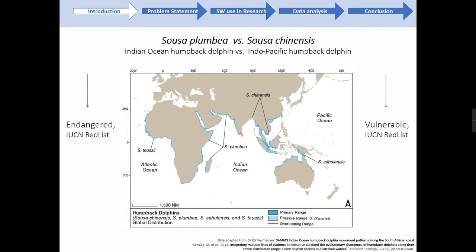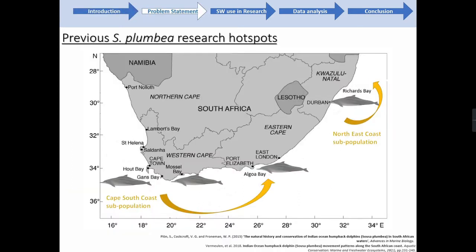In addition, South Africa has recently uplisted Sousa plumbea to endangered on the local IUCN Red List assessment. Sousa are a globally threatened genus and all four species face similar threats due to their extreme coastal habitat. Here in South Africa, Sousa plumbea is split into two main subpopulations — one on the Cape South Coast and a second along the North East Coast, with low connectivity between the two. As identified on this map, research hotspots have focused on separate regions over the past 30 years.